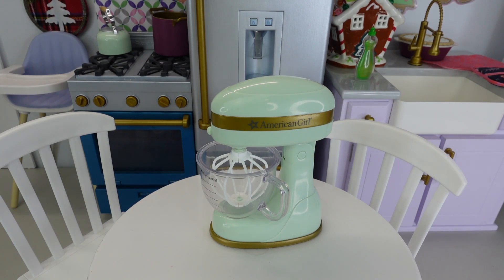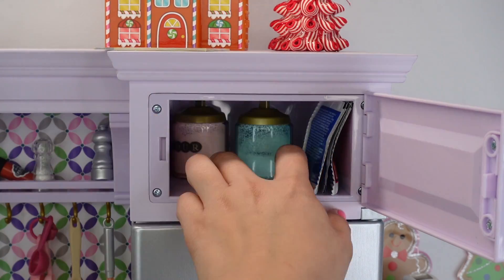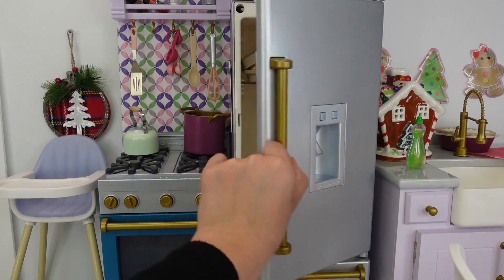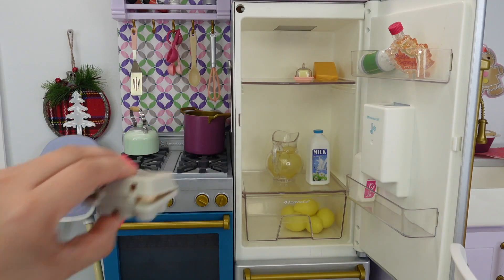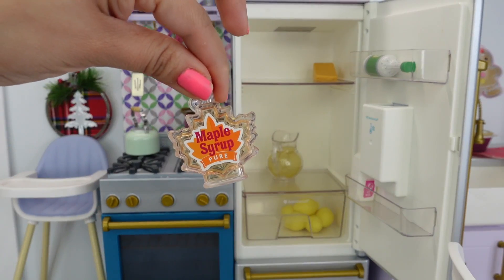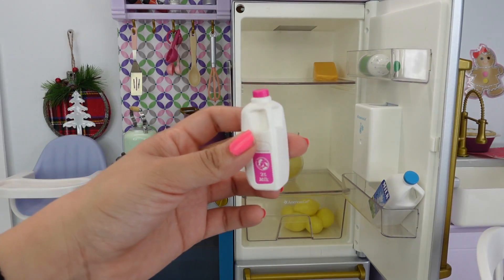Let's start out by making the pancakes for Abigail. We are going to need pancake mix and sugar, and we are going to need the eggs out of the fridge, the butter, maple syrup for the pancake. The twins drink two percent milk.